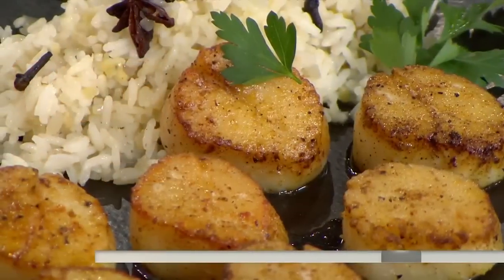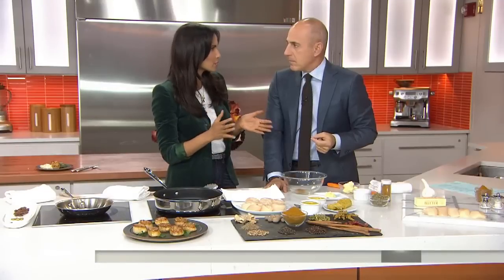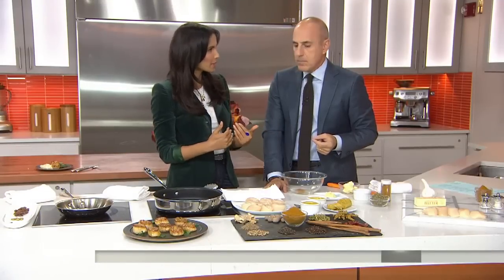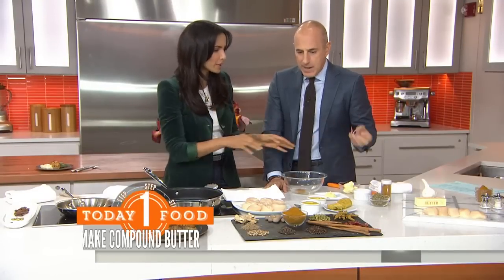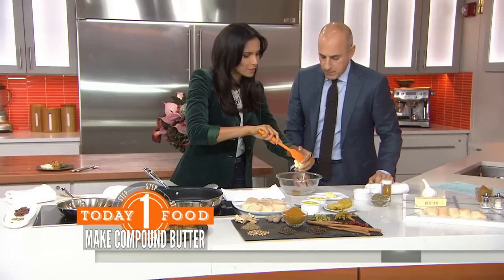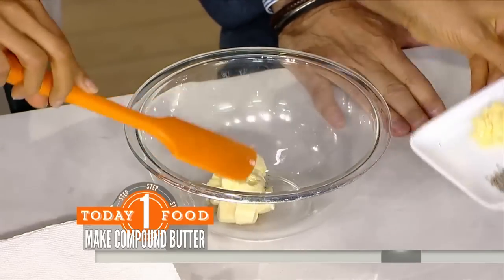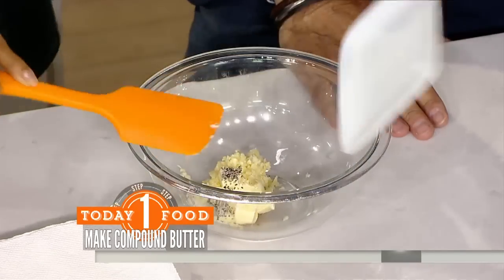Here you can see all of the ingredients in curry powder. Compound butter is just a seasoned butter — it's a great way to introduce spices in a very approachable way. It kind of infuses whatever food you're cooking in it. So here we've cubed up some room-temperature butter that we've left on the counter, along with some curry powder, salt, pepper, and garlic.